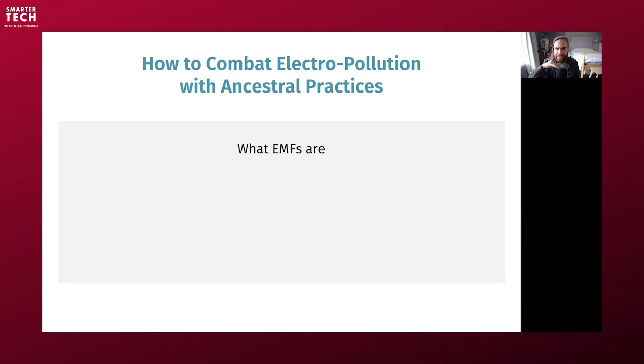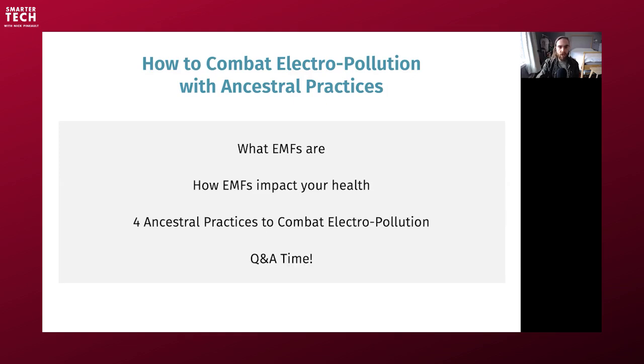I'm going to share what EMFs are — I'll skim over that because if you've been listening to my work for a while, it will quickly become boring. If you're just starting out, start with my other podcasts, especially the first few episodes of Smarter Tech, which you can find on my website, or look at my book. I'll cover how EMFs impact your health, because we have to understand the mechanisms to understand how to reduce their impacts. Then four ancestral practices to combat electropollution, and then Q&A. If you want to comment under the video on YouTube or send me an email, I'd be happy to answer.